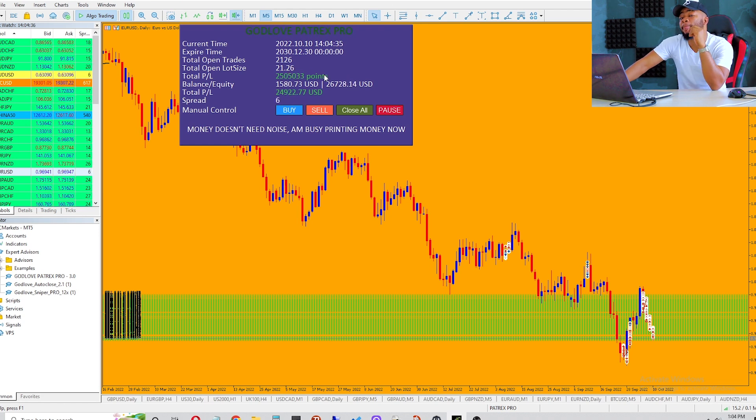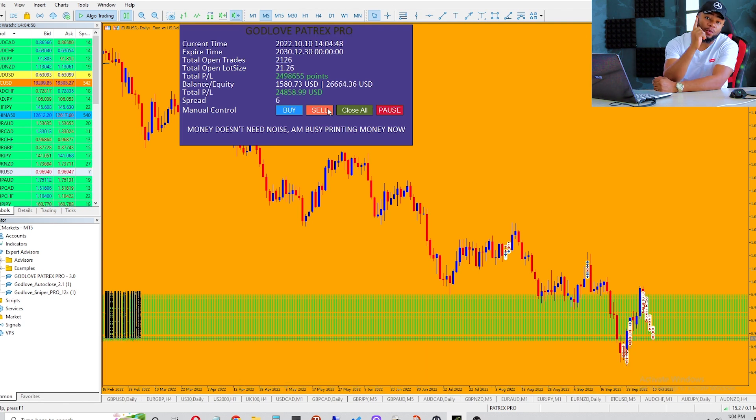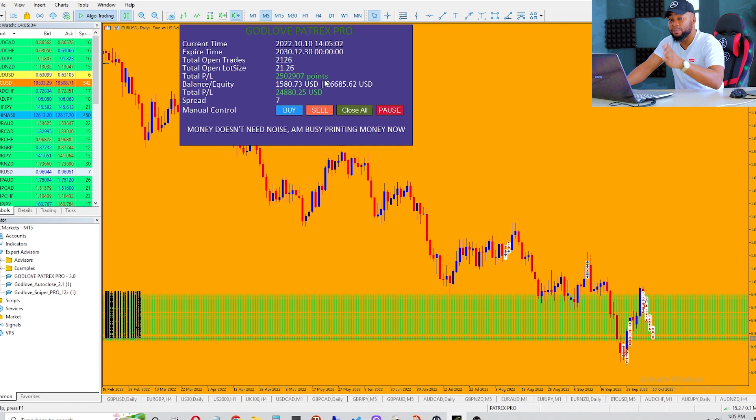We have a total of two thousand one hundred and twenty six trades up and running. The strategy behind this particular video is the stagging strategy — I have already taught you guys the stagging strategy, so if you want to watch that video click the link above. But if you can open two thousand one hundred and twenty six trades manually, great; if not, what will do the same thing for you is Patrex Pro. I'm going to be explaining going forward in line with the robot, but you can do this manually.